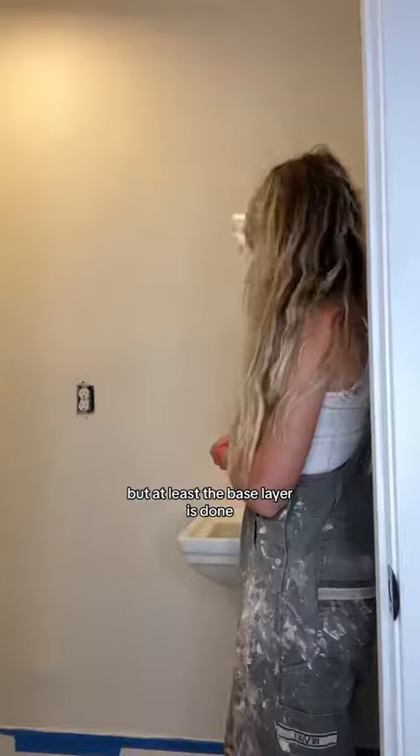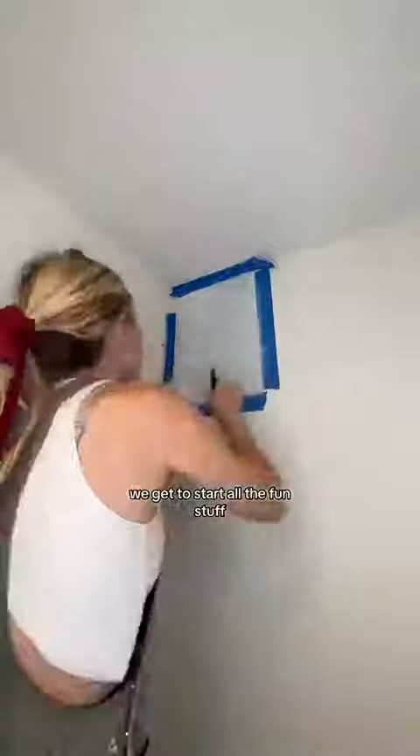So I painted over this one too. Because of all the sanding I went to bed in a dust storm, but at least the base layer is done. It looks absolutely perfect and tomorrow we get to start all the fun stuff — we're going to paint flowers on every square inch of this room.